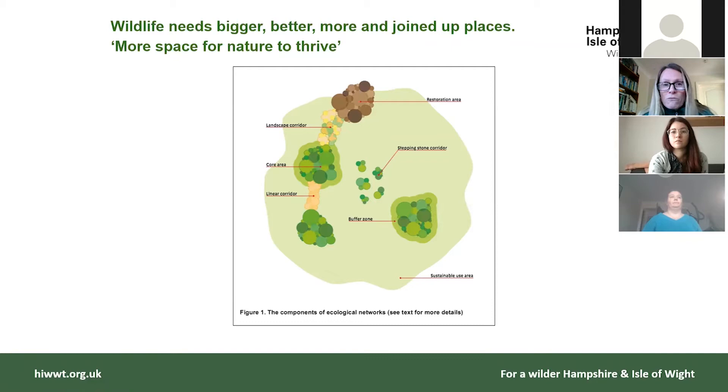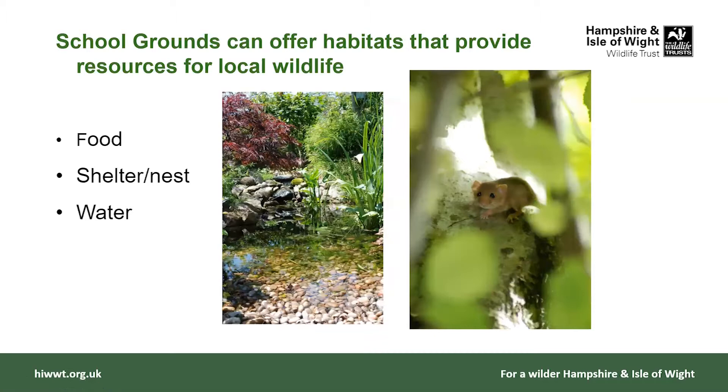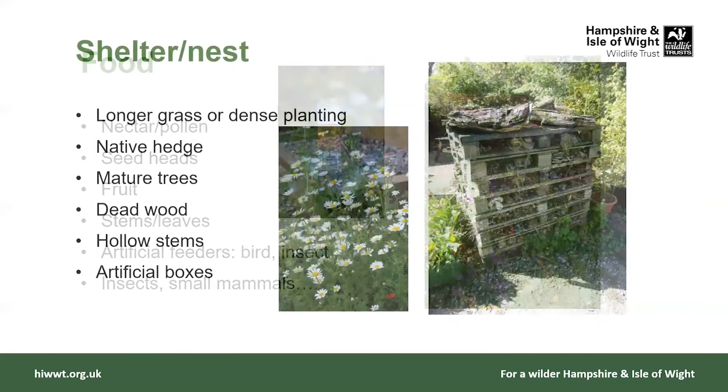Managing our school grounds is really beneficial for learning. School grounds can actually offer habitats in the way of food, shelter, nests, and water. In terms of food, we can offer nectar and pollen, seed heads as autumn and winter progresses, fruit in the autumn, and the stems and leaves of plants are really useful for a range of insects. We can put up artificial feeders, and if we attract all these insects we'll attract small mammals and birds of prey — hopefully a whole food chain.